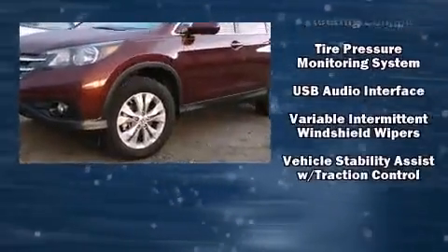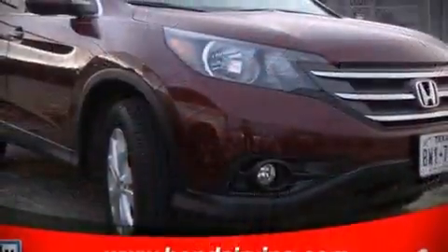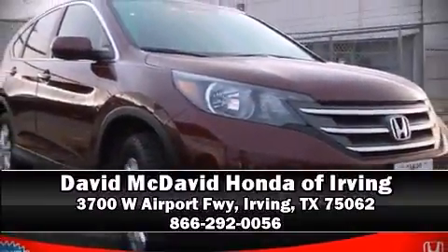including an exhaustive 150-point inspection. Stop by our dealership or give us a call for more information.